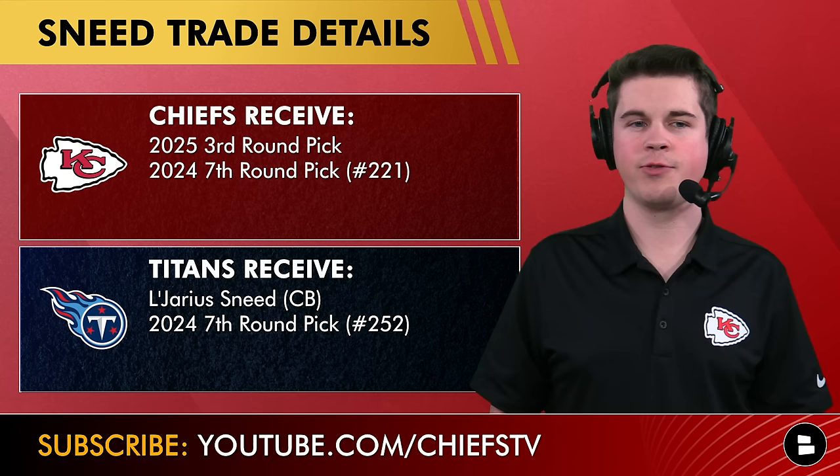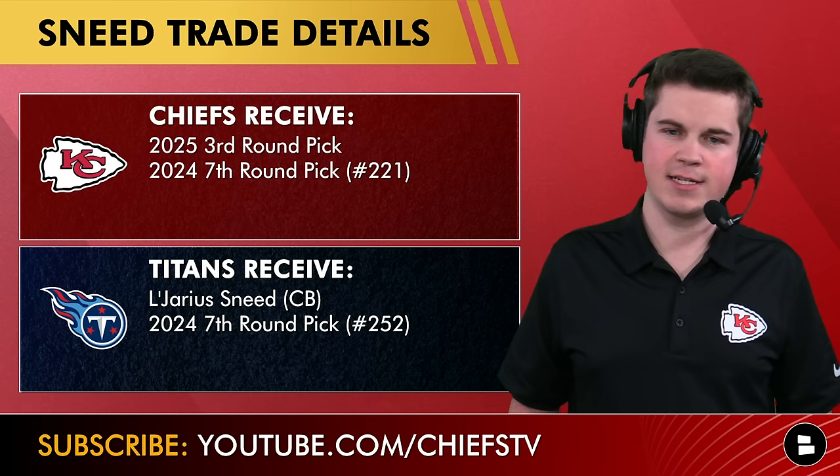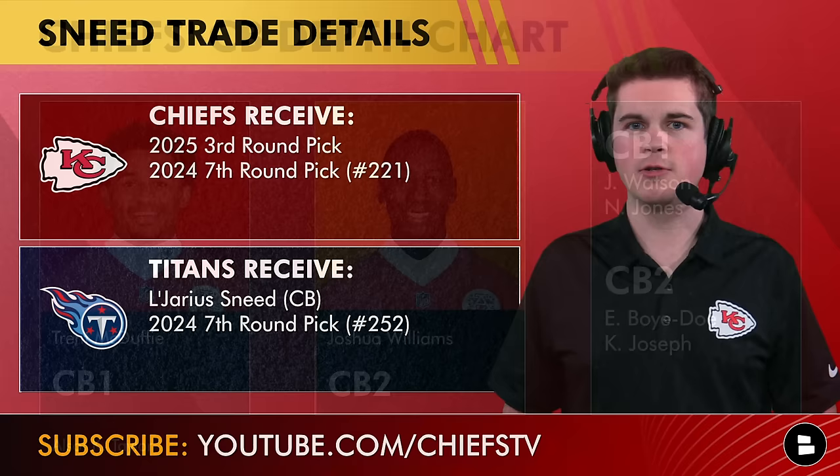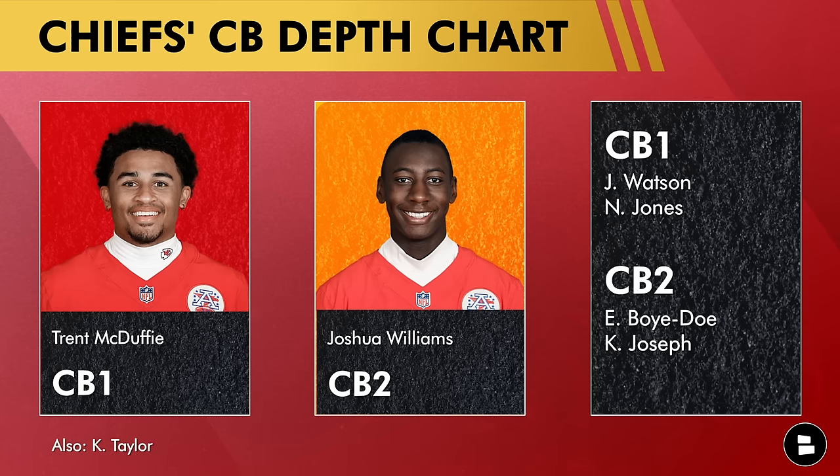Let's look at the trade details here. The 2025 third round pick is coming to Kansas City, Sneed is heading to Nashville, and there's a pick swap in the seventh round — the Chiefs moving up around 31 picks to effectively get a better pick in the seventh round, though you're still kind of throwing darts at a board there.